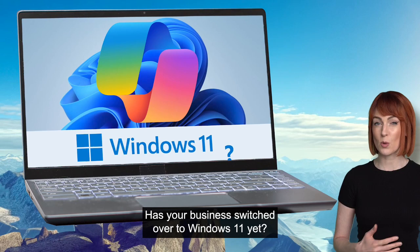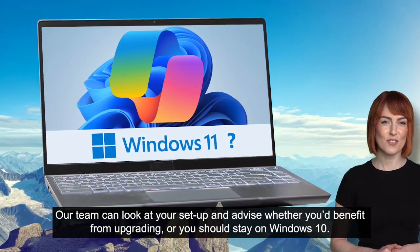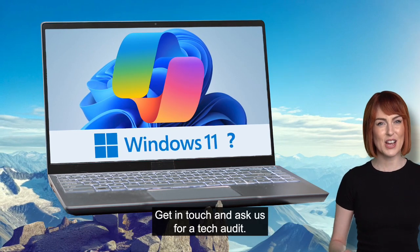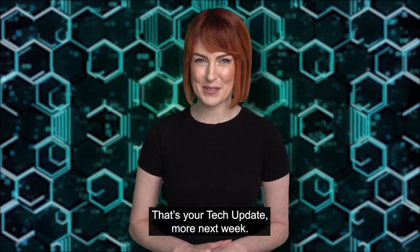Has your business switched over to Windows 11 yet? Our team can look at your setup and advise whether you'd benefit from upgrading, or you should stay on Windows 10. Get in touch and ask us for a tech audit. That's your tech update. More next week.